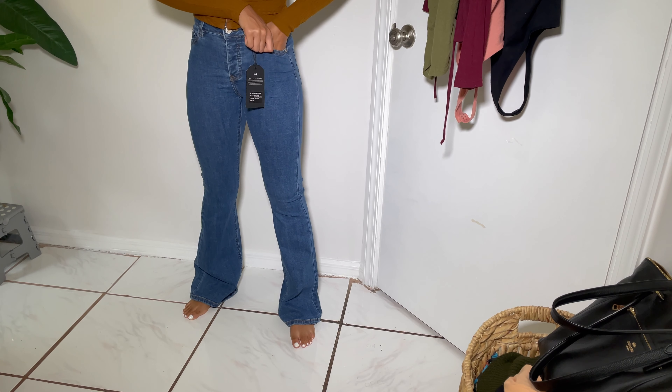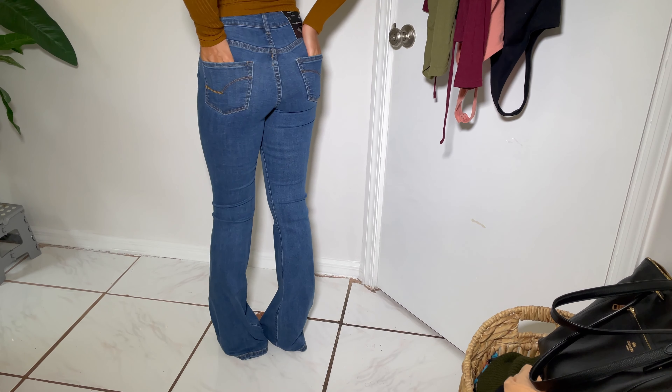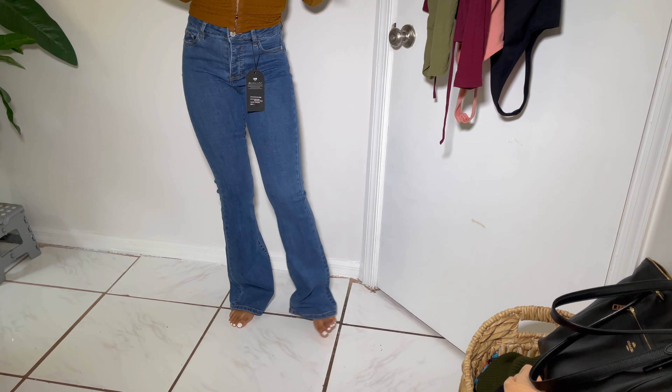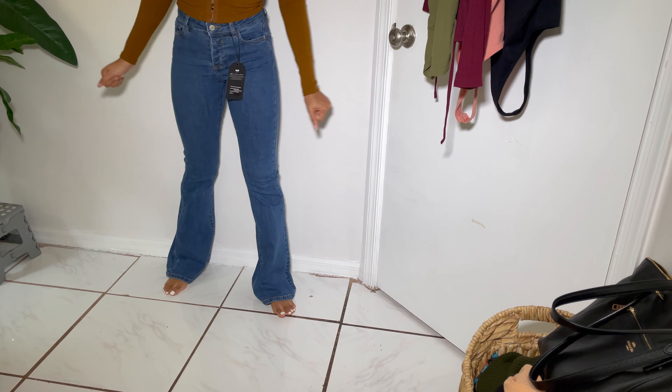No pocket space — my hand literally stops right at the start of the pocket — but the back pockets are pretty good. I think this might be my new favorite style. This is actually my favorite outfit — love this top, love these jeans. First impression: Fashion Nova, you did what you had to do. This is the first time I'm seeing these items together — literally just took them out of the packaging.